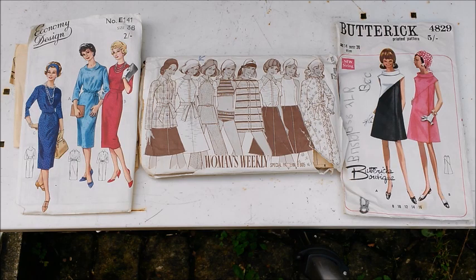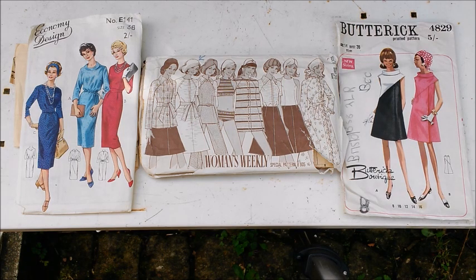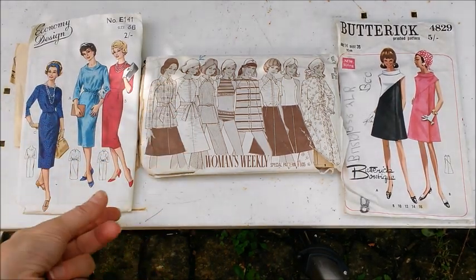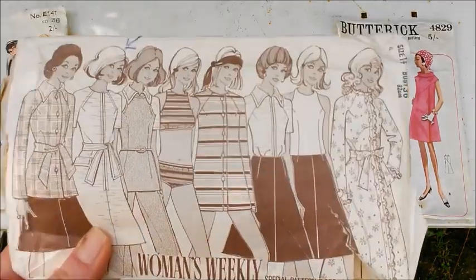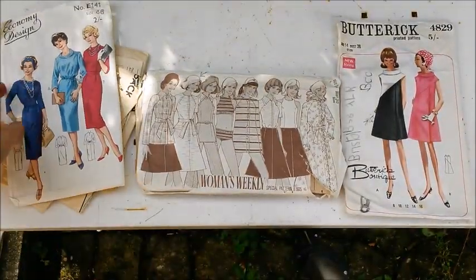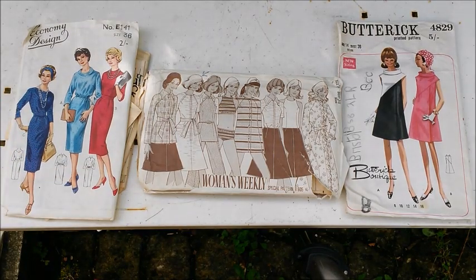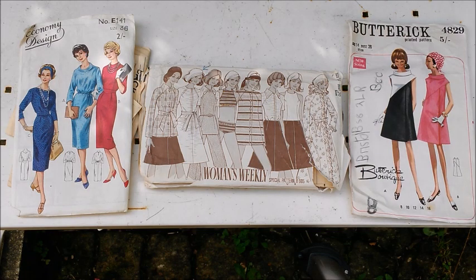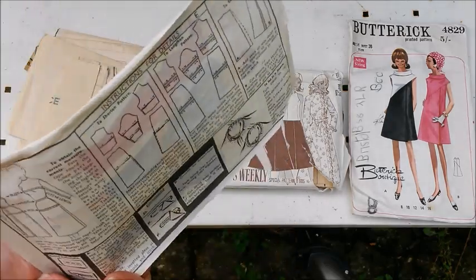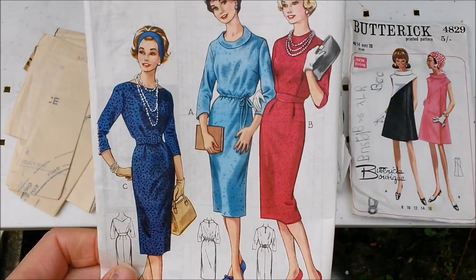Next up we have another Economy Design number E141. We have something called a Woman's Weekly Special pattern B605, and Butterick B829. On the Woman's Weekly you have a dress there, and also if I bring it a little bit closer - the top on this one as well, and they've teamed that up with a skirt. I think the style lines are pretty cute on that. And as you can see, that one's a little bit ruined. Yeah, some of these patterns, as you can expect guys, over the years they're a little bit beat up. On this one it's just the cover, and it would be the inside. Again, really lovely details there.